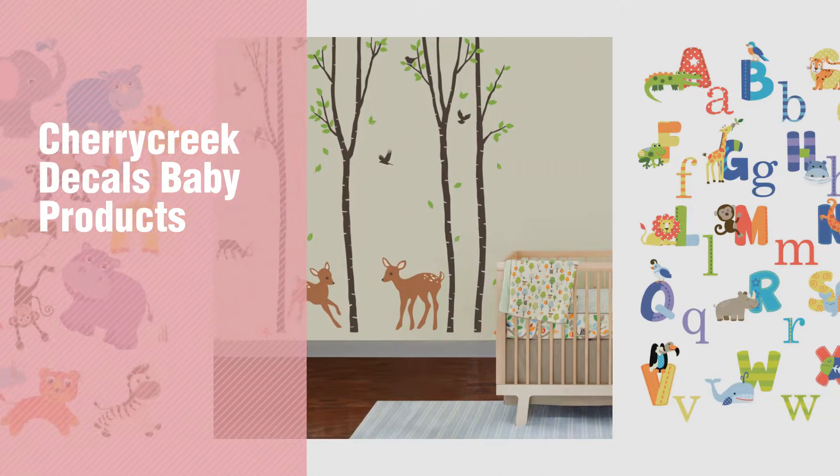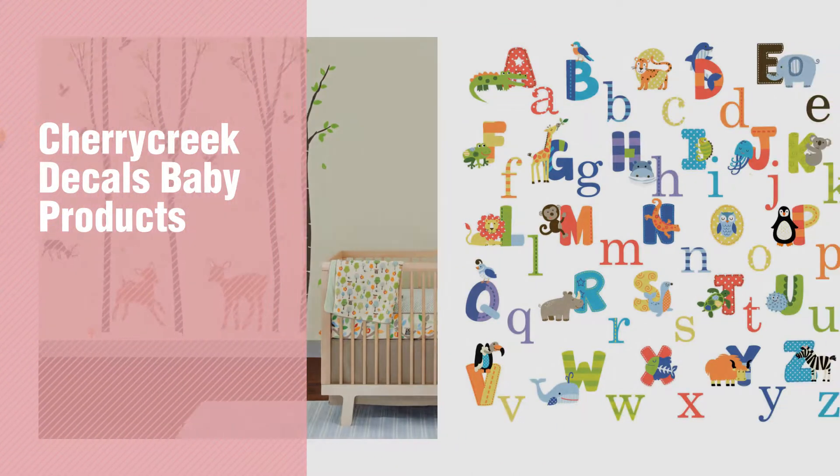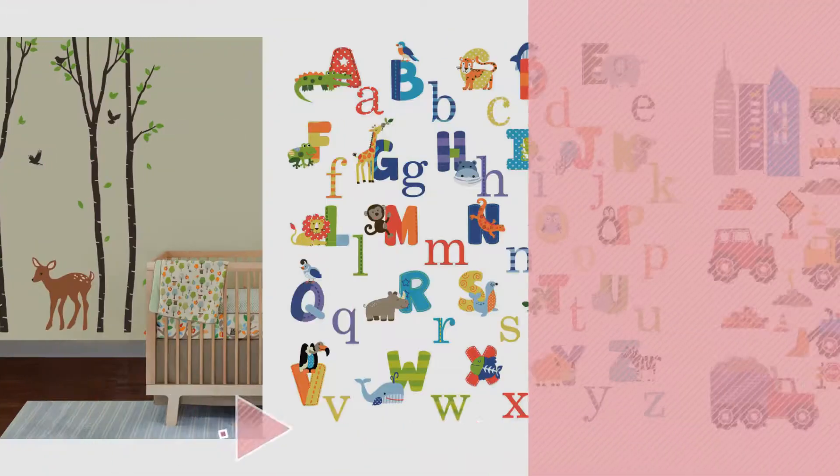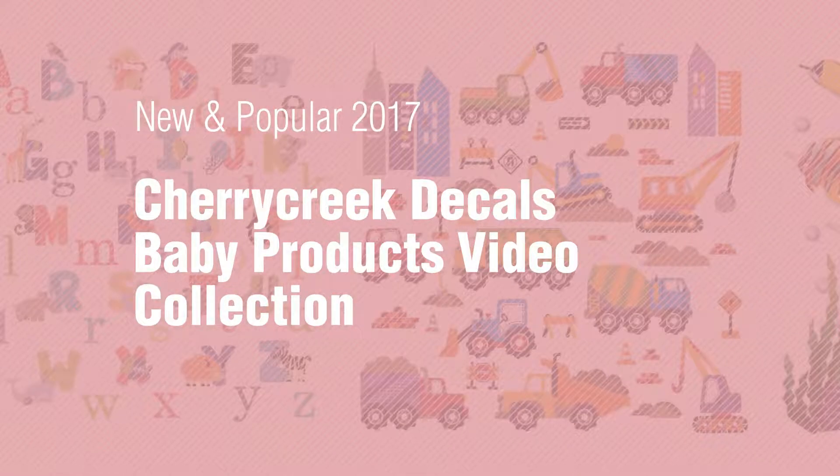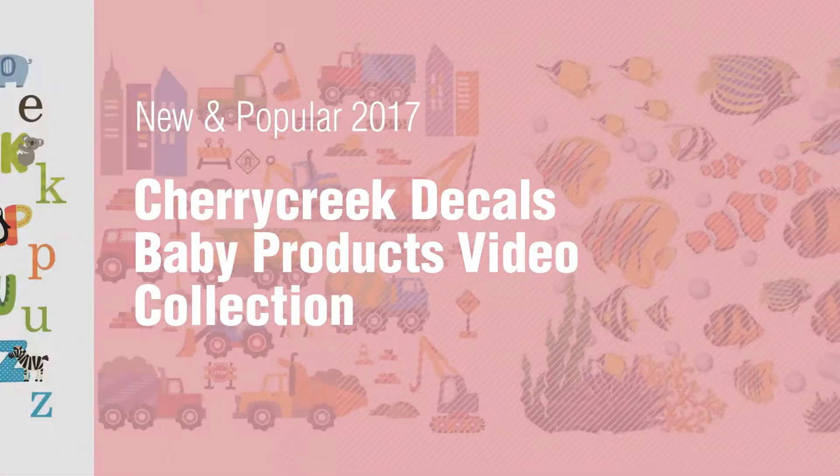If you're looking for Cherry Creek Decals Baby Products, here's a collection you've got to see. New and popular 2017. Cherry Creek Decals Baby Products Video Collection.